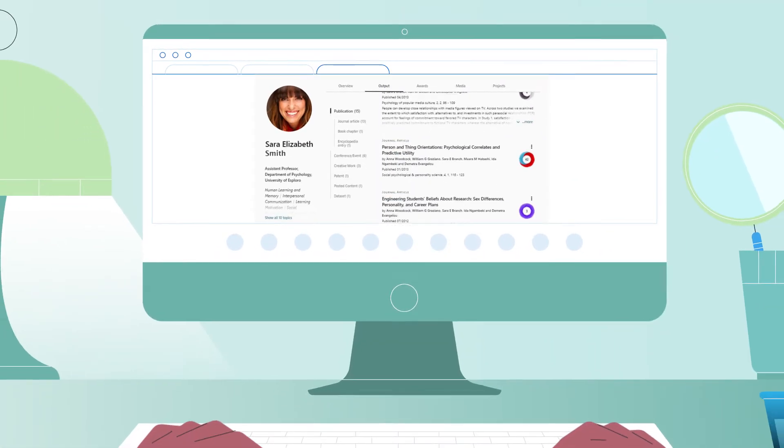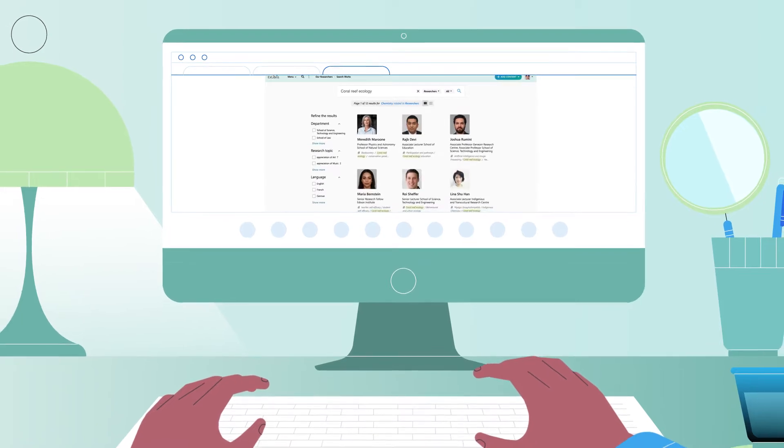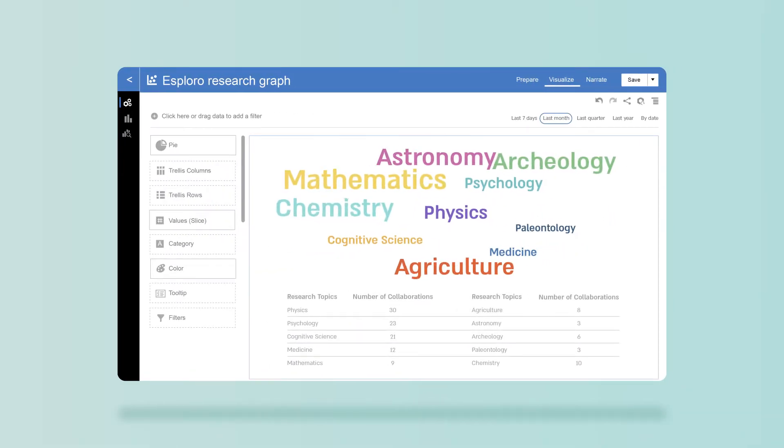Showcase the scholarship of affiliated researchers. Make it easy to find subject matter experts. Accelerate access to funding and collect actionable insights.